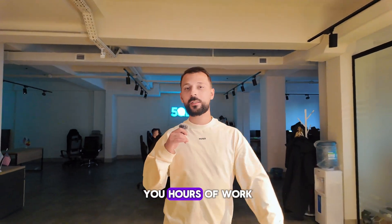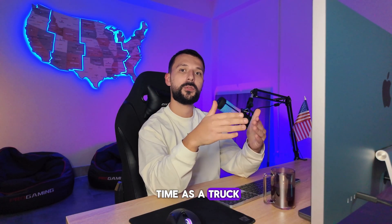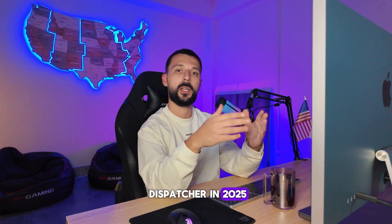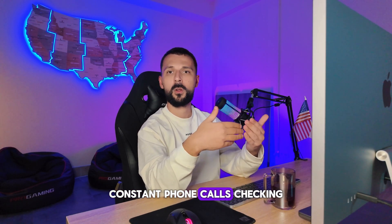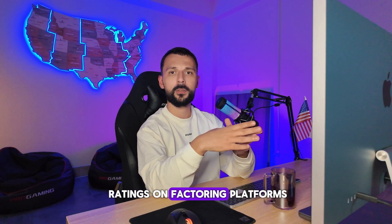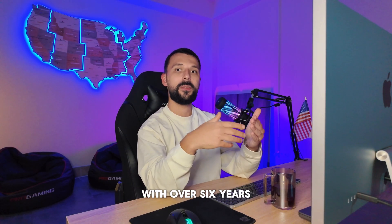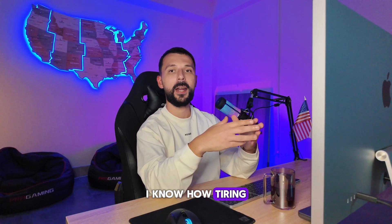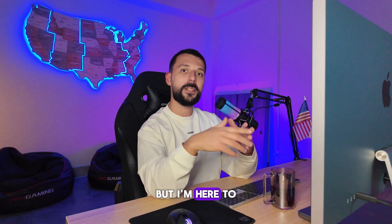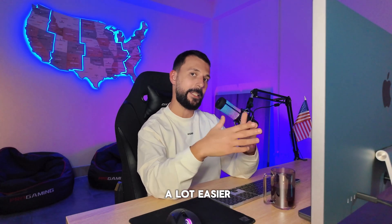Dispatchers, this will save you hours of work every day. Hi, my name is Dino. Today I'm going to show you how to save time as a truck dispatcher in 2025. If you are a dispatcher, you know the daily routine: handling emails, constant phone calls, checking ratings on factoring platforms, and waiting for driver feedback. Trust me, I've been there. With over 6 years of experience as a truck dispatcher, I know how tiring and time-consuming it can be. But I'm here to help simplify your workflow and make your life a lot easier. Let's dive in.